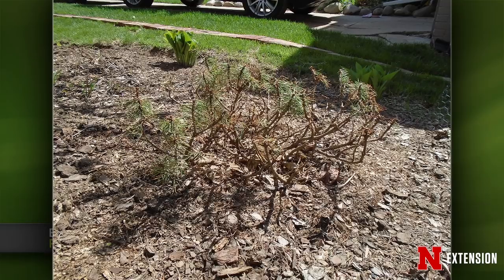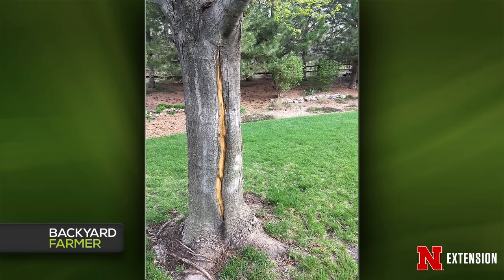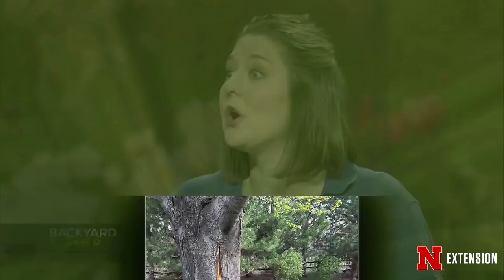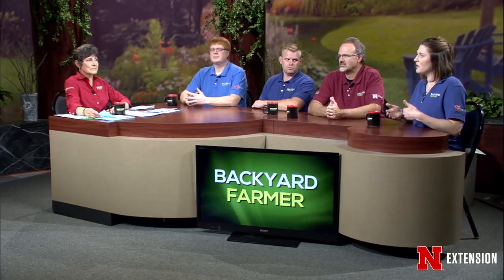A Kearney viewer has a split in a maple tree that's about 20 years old. With that maple tree, it's a wait-and-see situation. Leave that wound open to the environment — do not put paint or tar on it. The limb directly above that split could start to fail over time. It would be interesting to see if the tree puts on callous tissue to help seal over that wound. The split could have been caused by various factors including stem girdling roots or even a lightning strike.